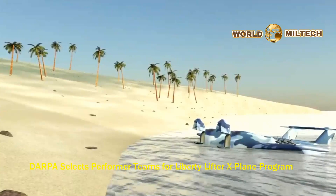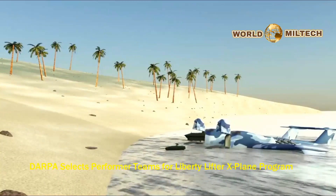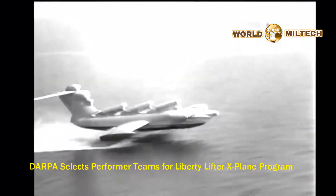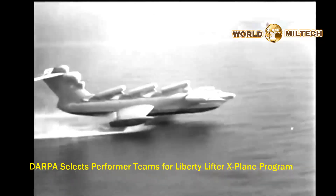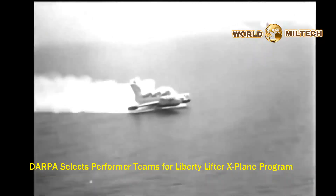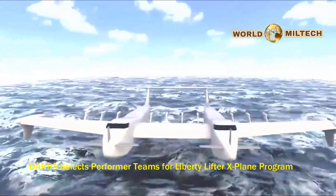Liberty Lifter's unique design offers fast, flexible, and survivable strategic lift that is independent of fixed airfields and ports. Like previous large wing-in-ground-effect designs, Liberty Lifter will be capable of extended operations at extremely low altitude, taking advantage of a phenomenon known as ground effect. The benefits of flying this low include a dramatic increase in range and payload.